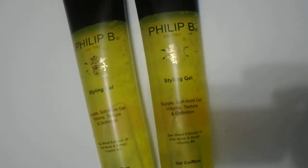Such a strong smelling product — great quality, supple soft hold gel. As you can see here, that's what the product looks like. Great quality product; it is on the higher end, but you do get what you pay for with a great quality product.